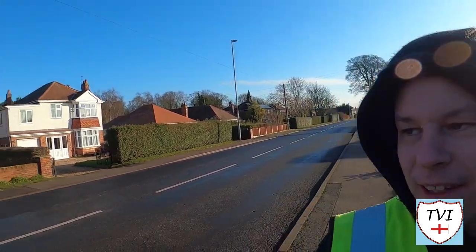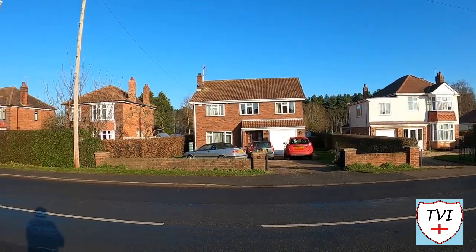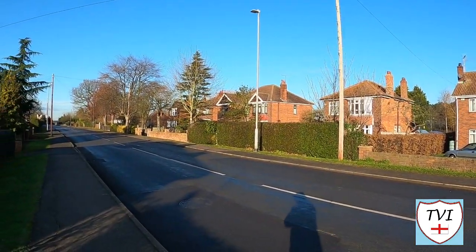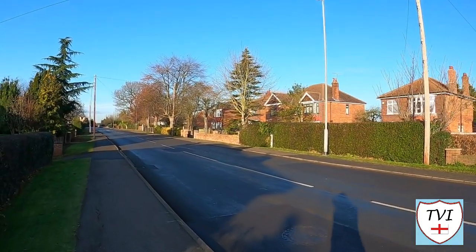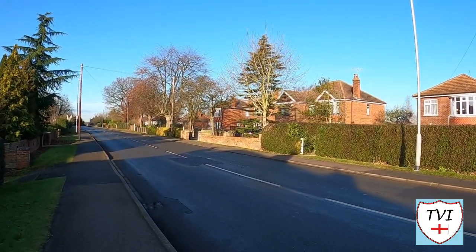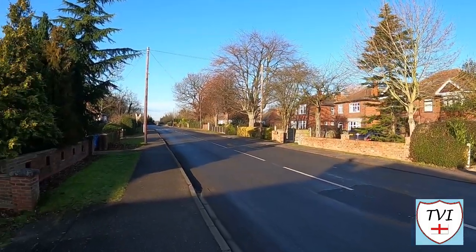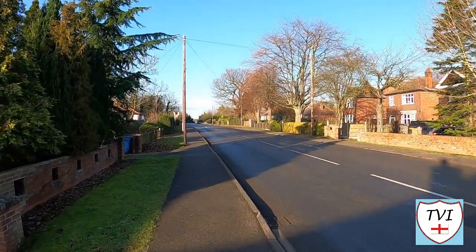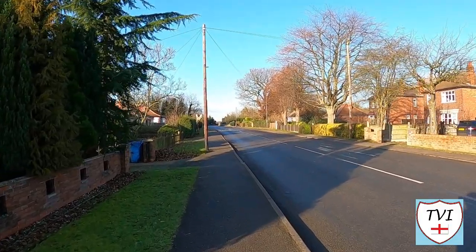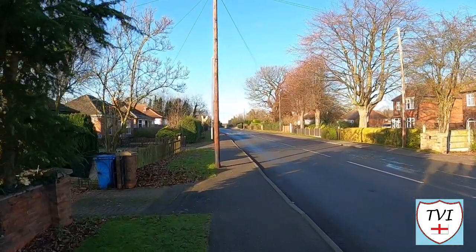Nath Park is much more residential than Nath itself, with plenty of houses along the one main street and another street which leads towards Nath with a few properties on it too. I'm heading towards a railway bridge because there's a railway line that runs underneath it — an active line, not a disused one, and one we've seen before.